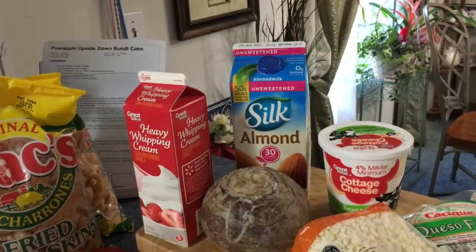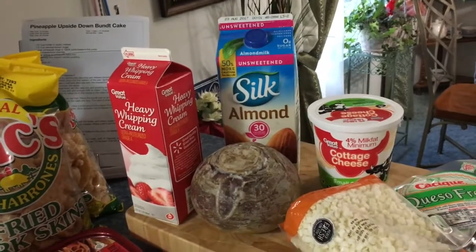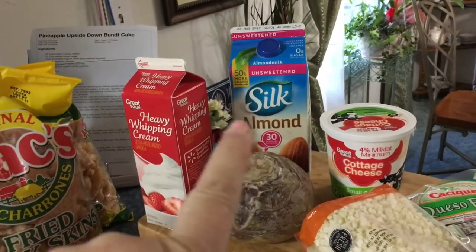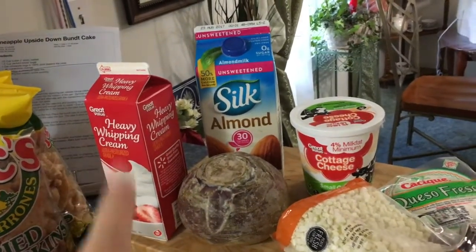I thought I would do a Walmart keto shopping haul. Me and Keith just got back from Walmart. As you can see, I got my Silk almond unsweetened milk, and my heavy whipping cream for my coffee and other recipes.